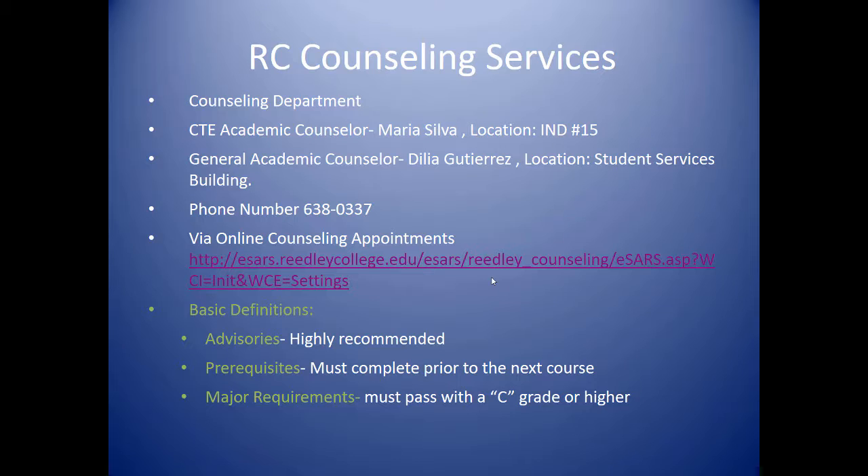Hello, this is Maria Silva, Academic Counselor from Reedley College. I'm going to talk about the importance of our counseling services. I am the CTE Academic Counselor at Reedley College, located in Industrial Technology Room 15. Our General Academic Counselor, Delia Gutierrez, is in the Student Services Building. To schedule an appointment, our phone number is 638-0337, or you can schedule online. It is very important that you meet with an academic counselor as soon as possible to get support.